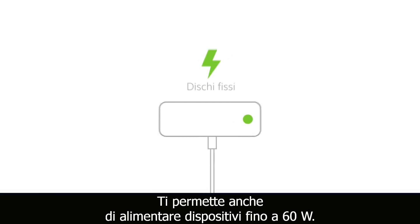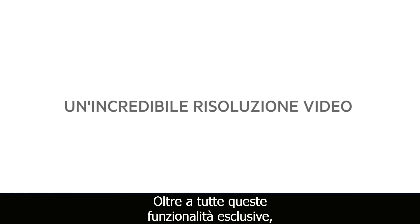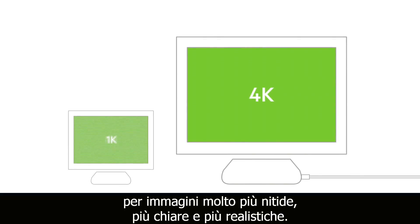What makes USB-C different is that you can also power other devices up to 60 watts. In addition to all those other great features, new USB-C enabled monitors will offer Ultra HD 4K video resolution — that's four times more resolution than standard HD for a much sharper, clearer and more realistic picture.